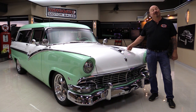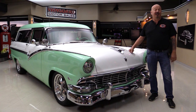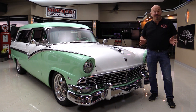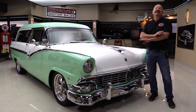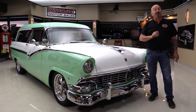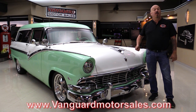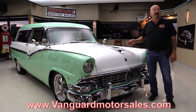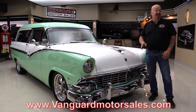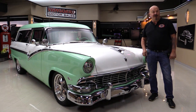Hey guys, welcome back to Vanguard Motor Sales. I'm Greg and this is a '56 Park Lane Wagon. You've probably never seen one before because it is super rare, and to have one in this kind of condition is even more rare. Check out about a hundred pictures at VanguardMotorSales.com. We're going to get it up on the lift, drive it, get the hood up, take a look at the 302 and the air conditioning. We're going to show you everything so you can make a great decision on your Park Lane investment. We're going to fire it up right now.